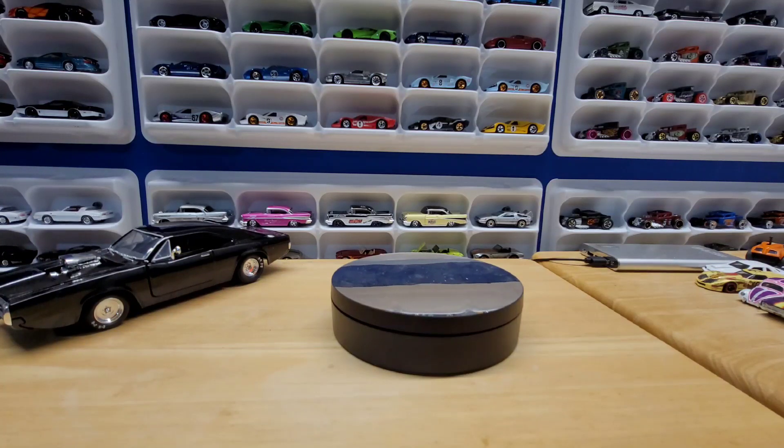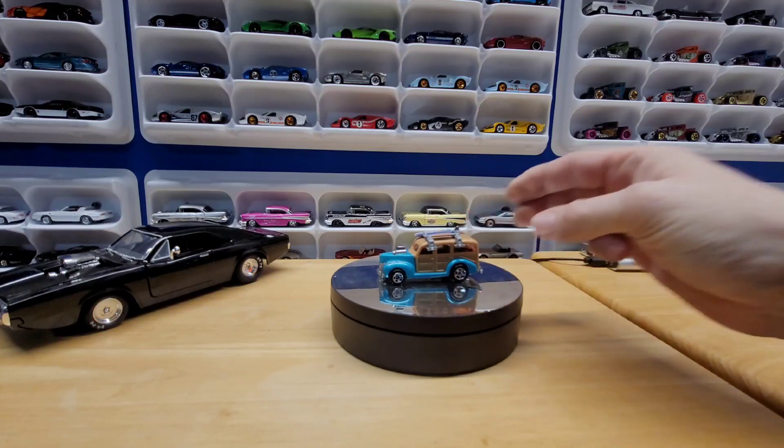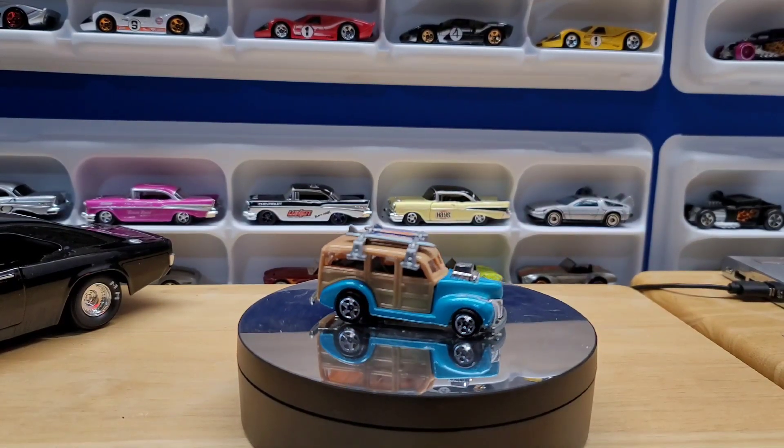I told the Mustang Hunter that I was a loose collector, so if he had loose stuff — doubles that he wanted to get rid of — this is cool. I've never seen these surfboards before: a Panel Woody with some surfboards on top. Very cool.